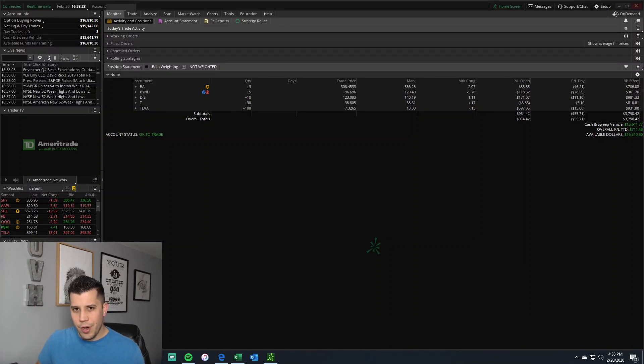Hey everyone, it's Nick with Us vs. Herd. If it's your first time here, let the content hit subscribe. If you want to get notifications for when we post videos, tap the bell. If you haven't yet joined our live channel, links are below in the description along with links for our Discord and our options trading group on Facebook.